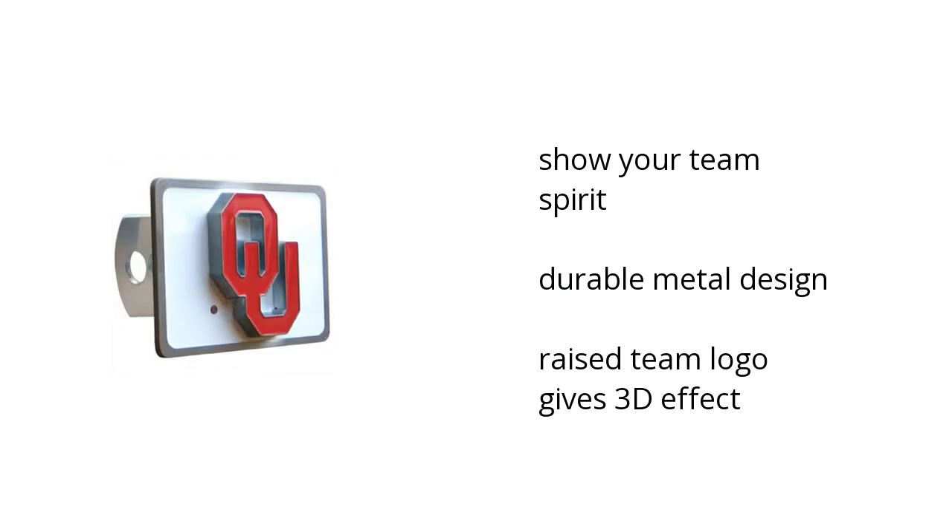You can show your team spirit — it has a durable metal design, and the raised team logo gives a 3D effect. Want to get the best price? Click here.